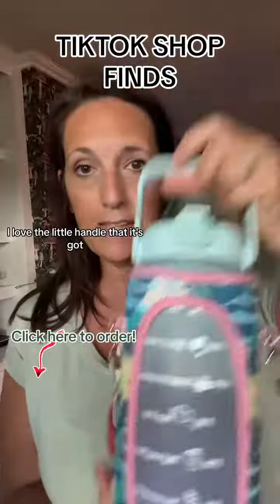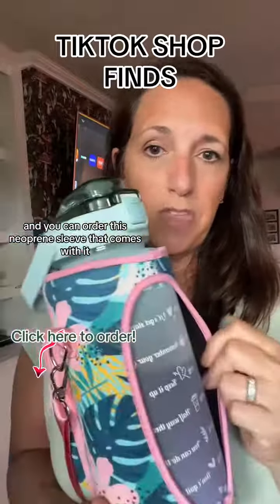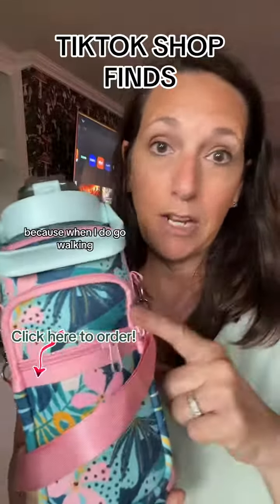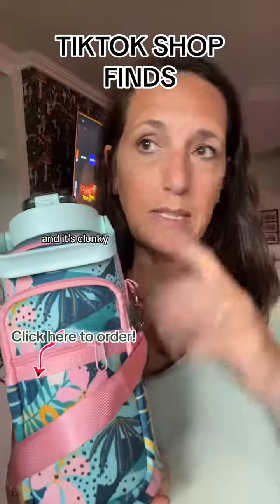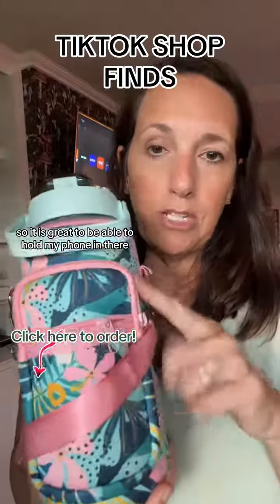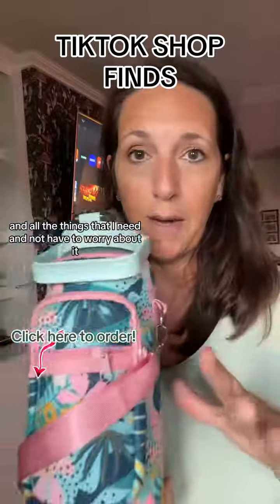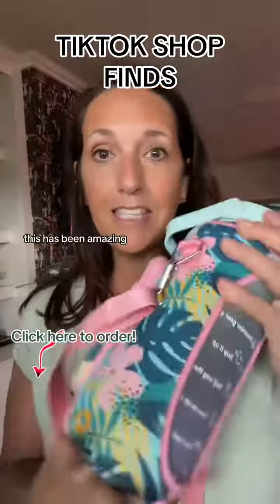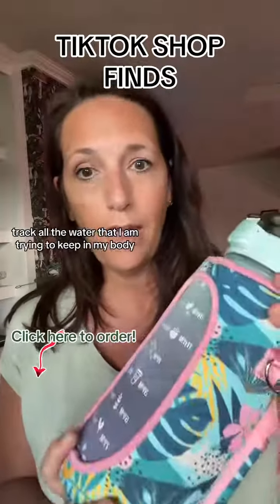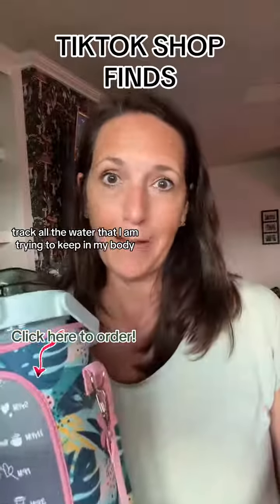I love the little handle it's got, and you can order the neoprene sleeve that comes with it. I also love that it has a little pocket on the front, because when I go walking I have the dogs with me and I'm always worried about damaging my phone. It's great to hold my phone and everything I need without worry. This has been amazing and I'm so glad I can track all the water I'm keeping in my body.